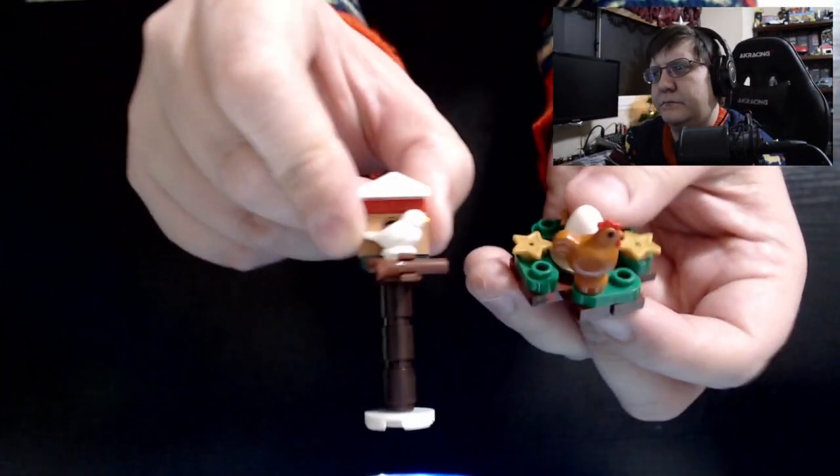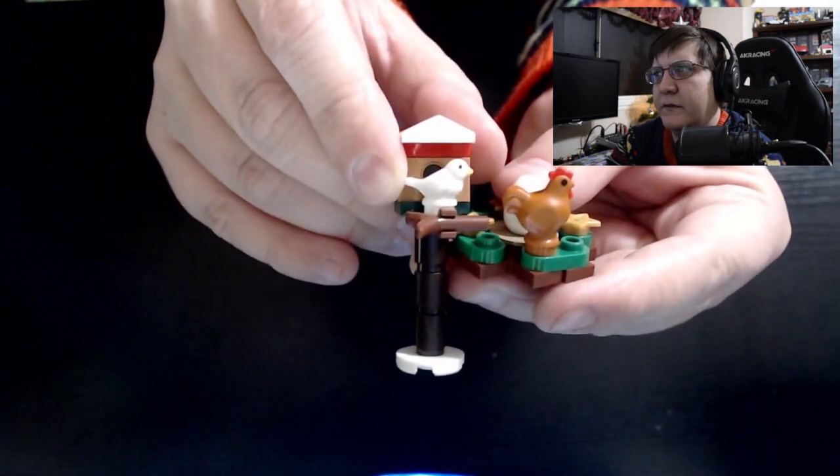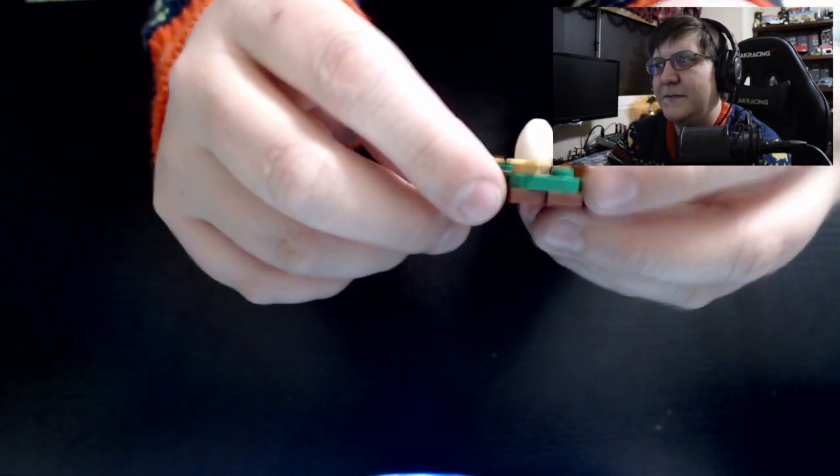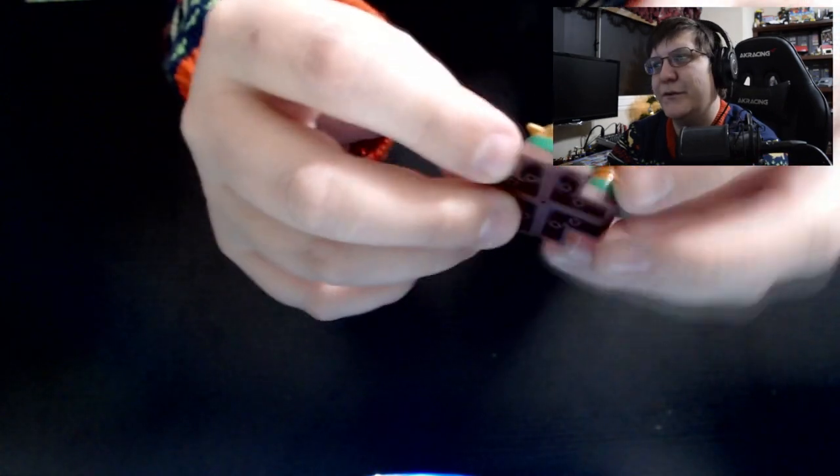It's similar to a couple days ago when we got the birdhouse, but I think the chicken is slightly more detailed. It has some stars, I guess that makes it Christmassy. And then the egg in the middle. That is going to be today's advent little toy.